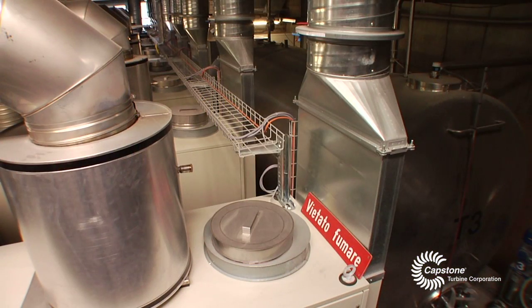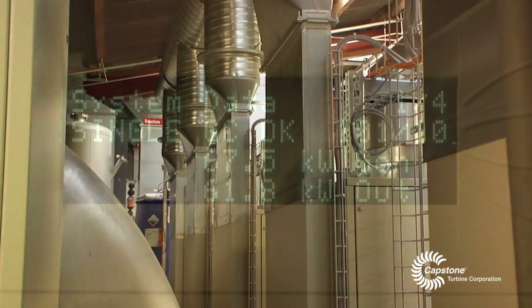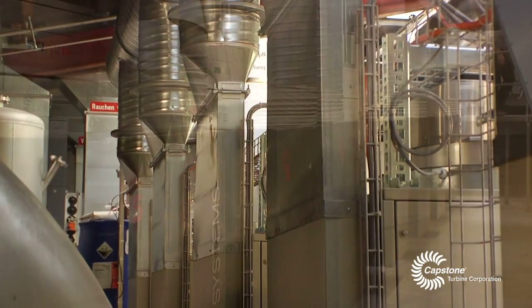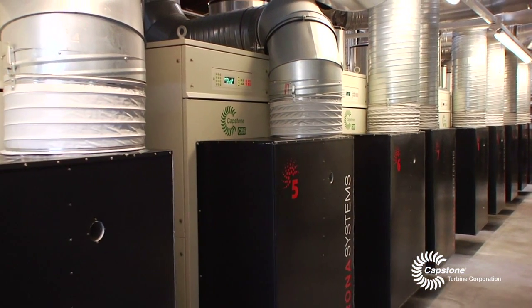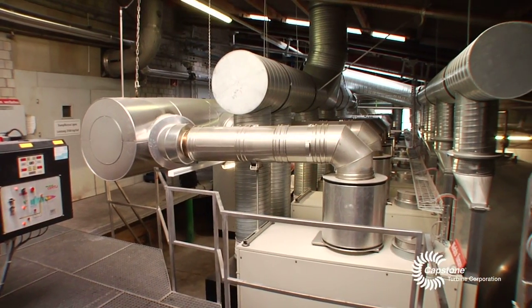We even use the warm air for cooling the electronics, which we collect and bring into the client's process. By doing that we have an overall efficiency of more than 90%, which is an excellent value for this kind of plant.